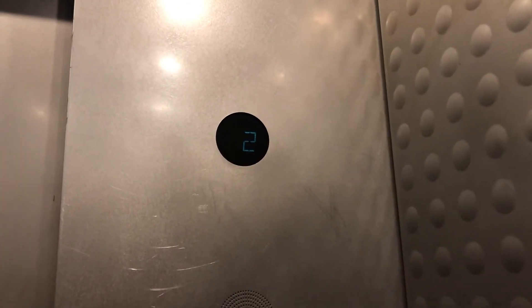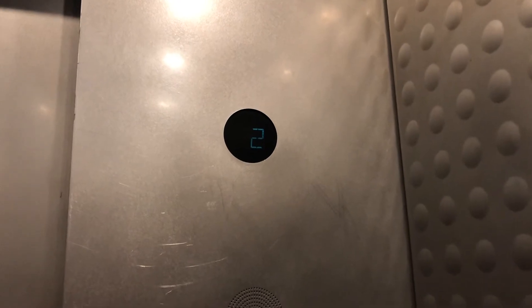Very basic cab. The other elevator here serves floors 0, 1, and 2, and it is a hydraulic, but it's pretty identical.